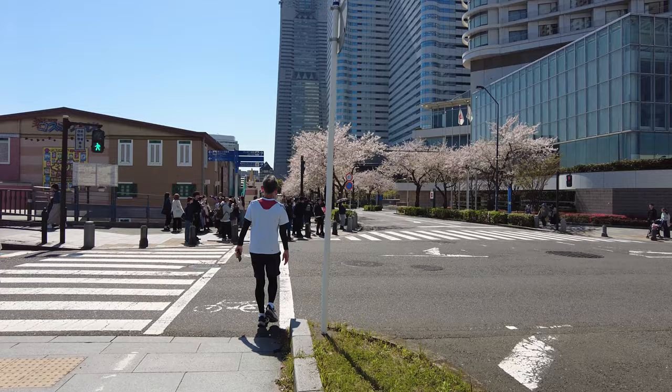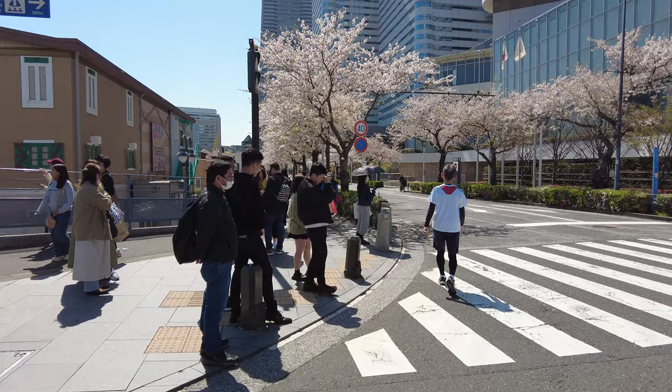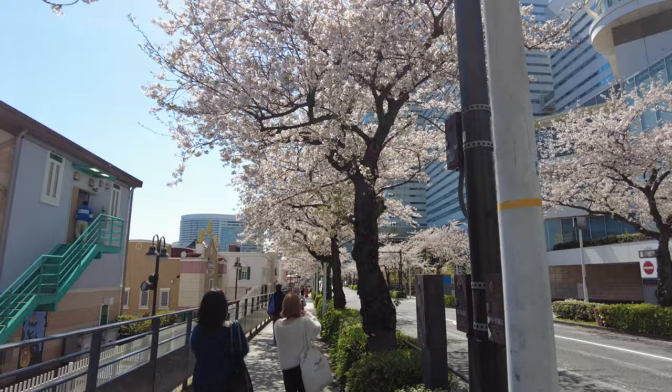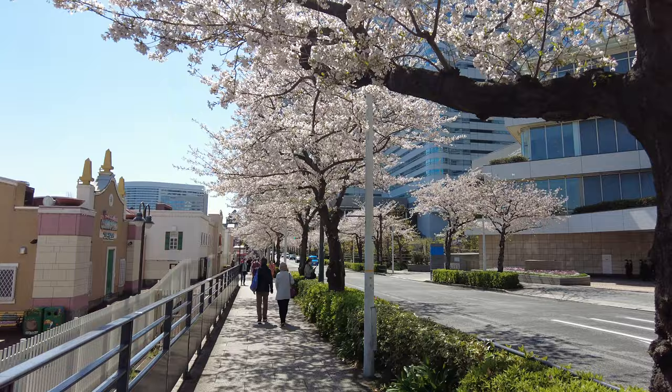Cherry blossom is something I was really looking forward to when I knew I was visiting Japan. I'm still in awe with cherry blossoms because this is something I hadn't experienced before, and I'm sharing it with you guys. We are having so much fun with Hanami — the Hanami season. My Hanami vlog is in my playlist if you want to check it out.